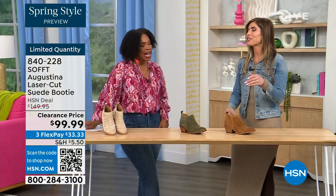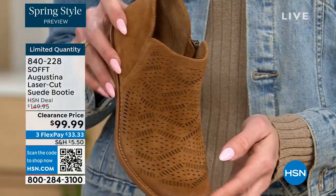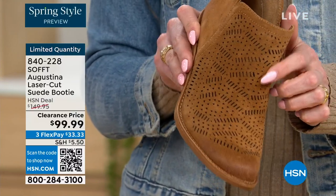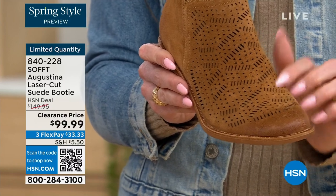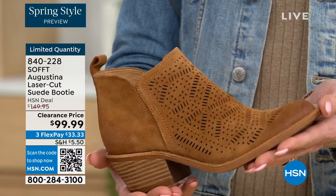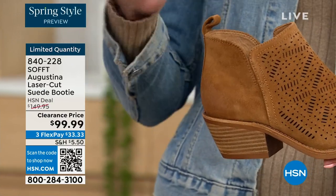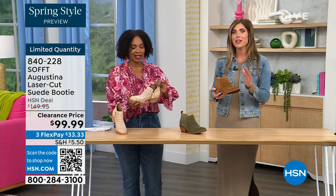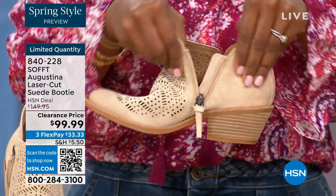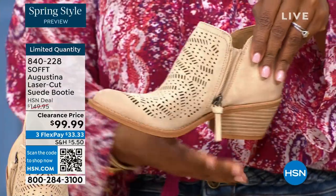These are everybody's favorite too. All these little laser-cut details — it's genuine suede, treated so you don't have to baby it. To me these are like boho chic meets western. What's happening in spring? Festivals, music concerts, outdoor things. I just feel like these have that festival booty vibe. Perfect for spring, fall, with leggings, denim, or even denim shorts.